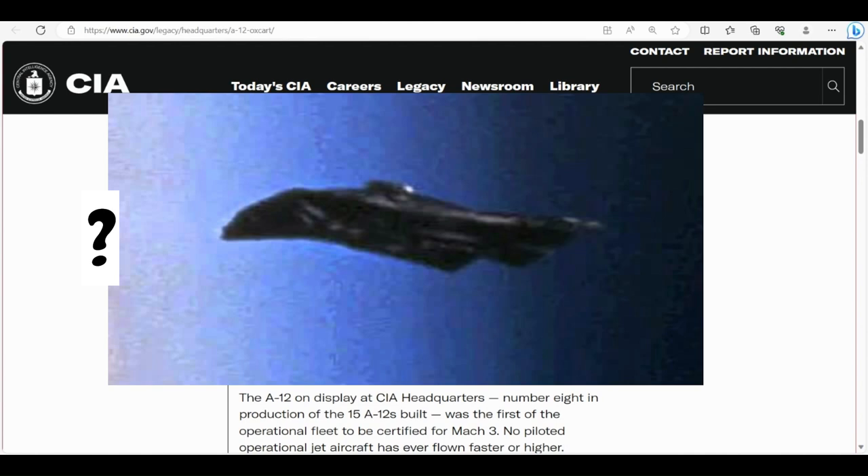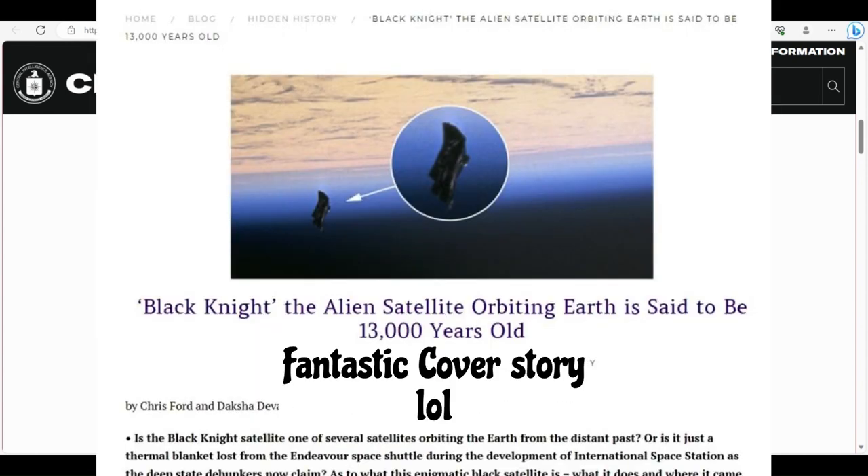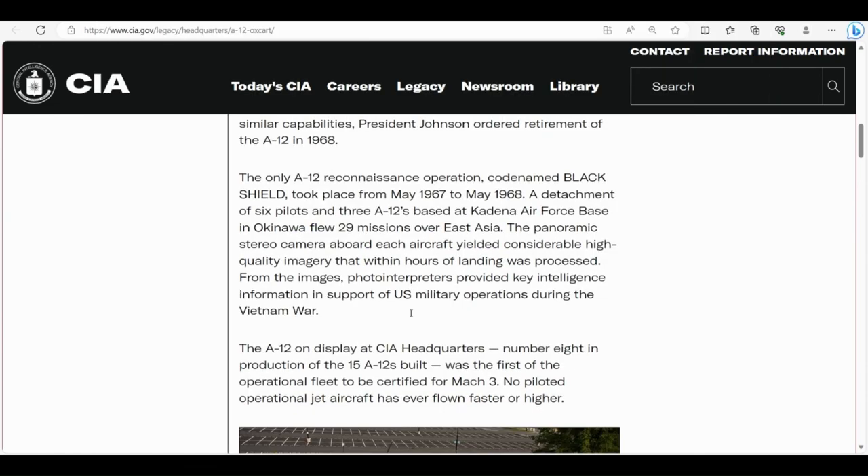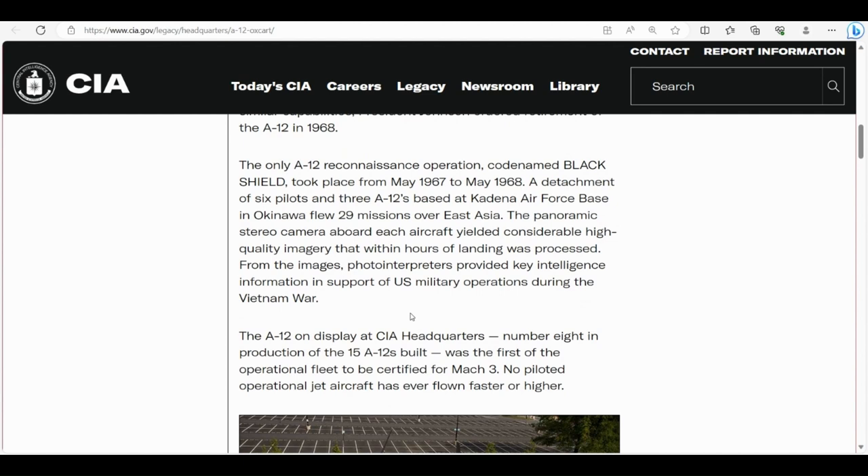The only A12 reconnaissance operation, codenamed Black Shield, took place from May 1967 to May 1968. A detachment of six pilots and three A12s based at Kadena Air Force Base in Okinawa flew 29 missions over East Asia. The panoramic stereo camera aboard each aircraft yielded considerable high-quality imagery that, within hours of landing, was processed. Photo interpreters provided key intelligence in support of U.S. military operations during the Vietnam War.